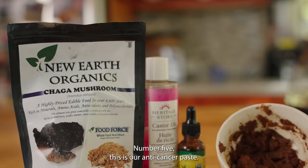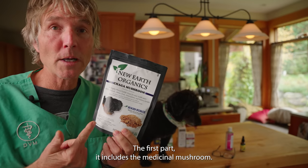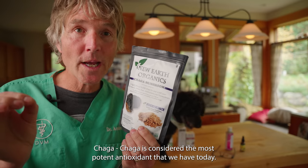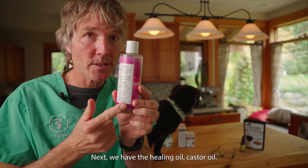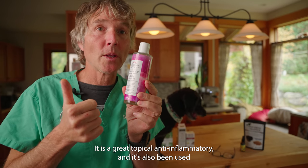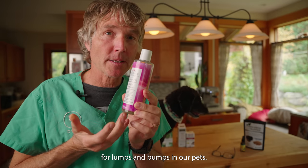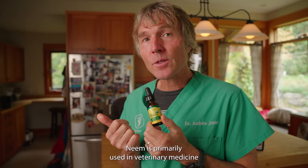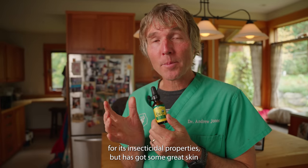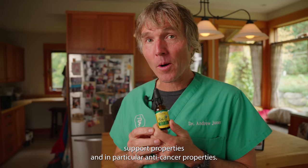Number five: our anti-cancer paste. The first ingredient is the medicinal mushroom chaga, considered the most potent antioxidant we have today. It's been widely studied for immune support, in particular for cancer. Next, we have the healing oil, castor oil — a great topical anti-inflammatory also being used for lumps and bumps in our pets. Lastly, the medicinal oil from Asia: neem oil. Neem is primarily used in veterinary medicine for its insecticidal properties, but it also has great skin support properties and, in particular, anti-cancer properties.